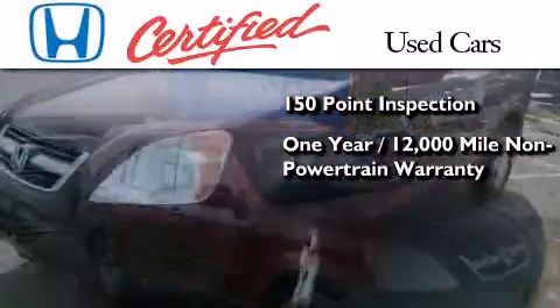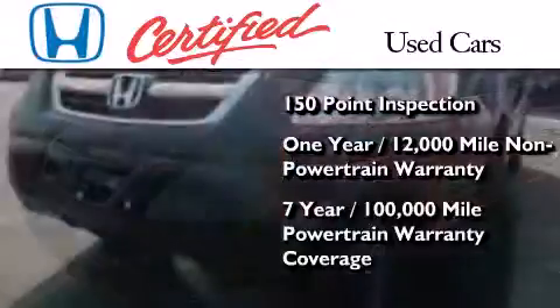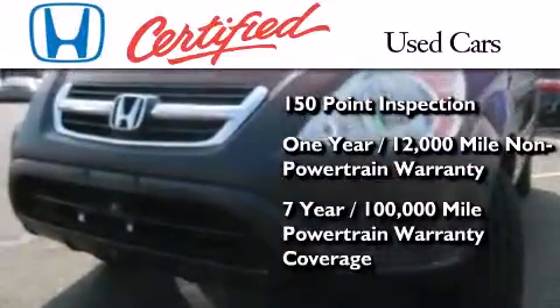warranty coverage on top of what's left of the original new car warranty, and seven years or 100,000 miles of powertrain warranty coverage.